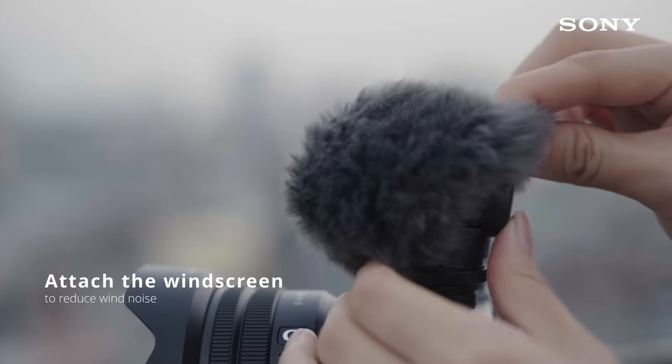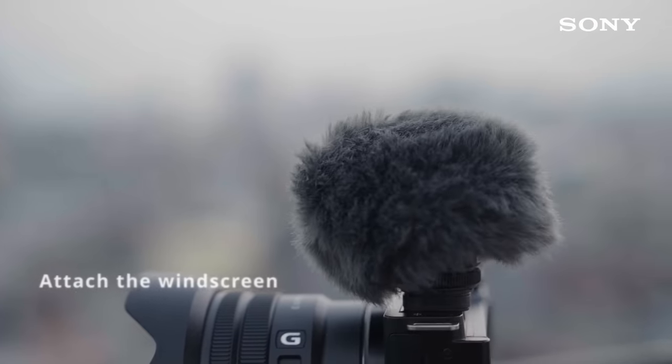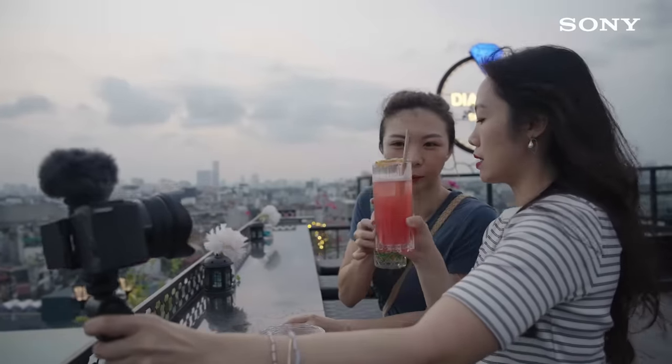And if it's windy, you can put the windscreen on the G1 to reduce any wind noise during the recording.